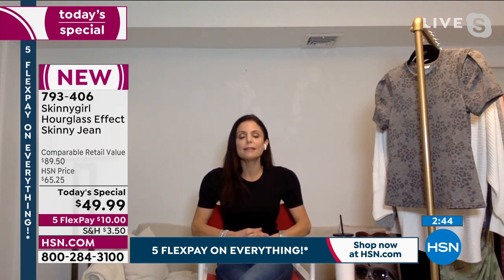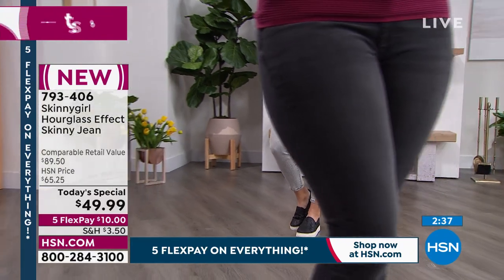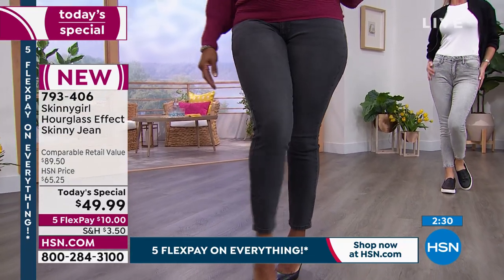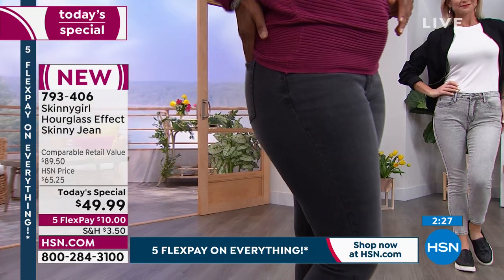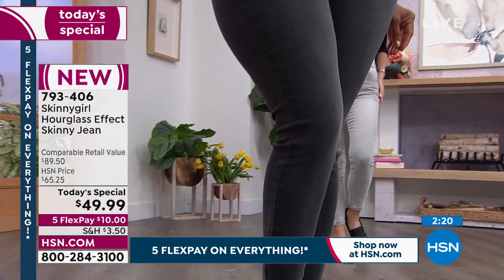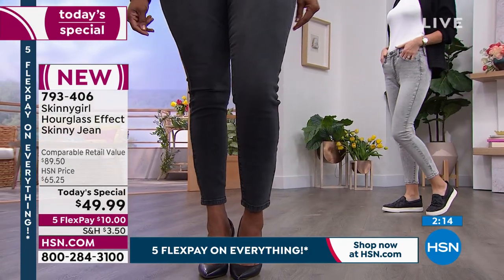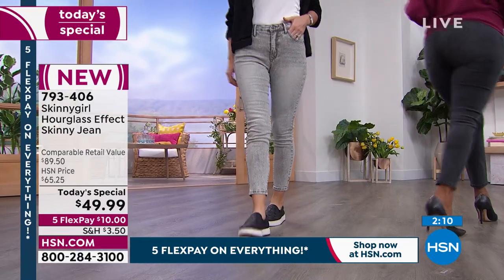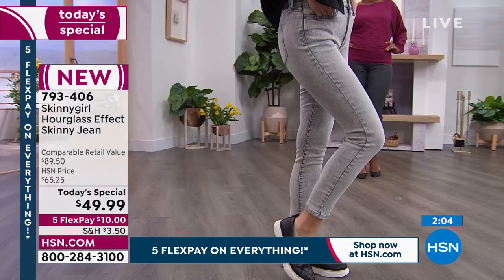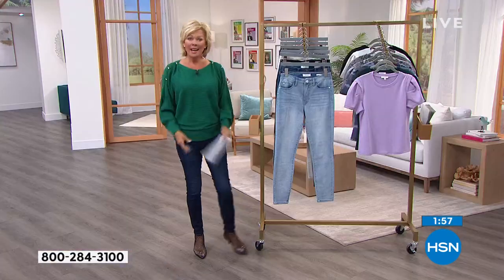These would be $200 in a store — no question about it. This price is crazy. I've never seen us do one of your jeans at this price, but it's your first today's special of the year. The hourglass effect skinny jean in three different inseams — petite, average, and tall — in both missy and women's. Size-wise, we start at double zero up to size 14, and then women's sizes 14 through 28. The full gamut is available, and it's $10 on five flex. Everything's on five flex today.